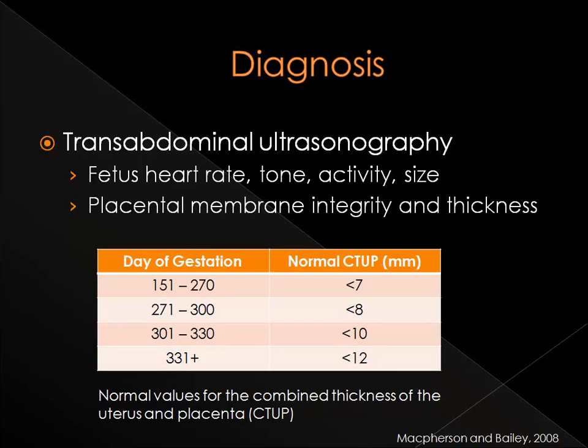Another form of ultrasonography to assess possible placentitis is transabdominal. By using transabdominal ultrasonography, the fetal heart rate, tone, activity, and size can be measured, as well as the integrity and thickness of the placental membrane. Normal combined thickness of the uterus and placenta, or CTUP, values can be found in the table. Although fetal heart rate may change with fetal activity, a consistently low or high fetal rate may be an indication of fetal stress.